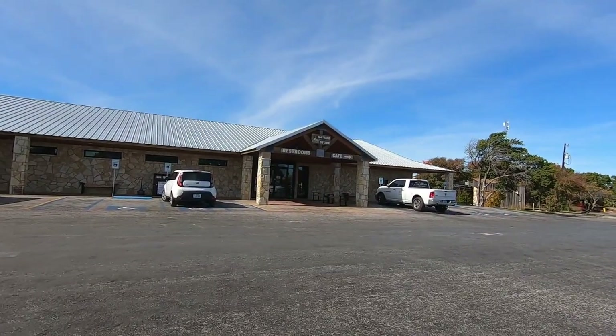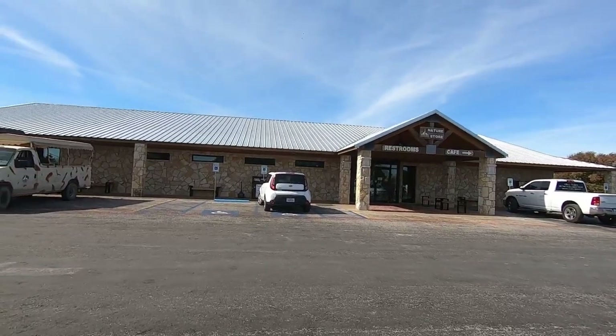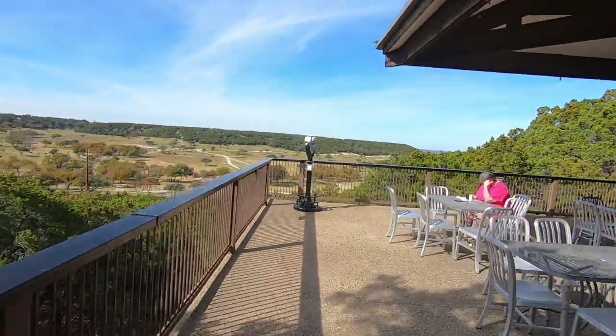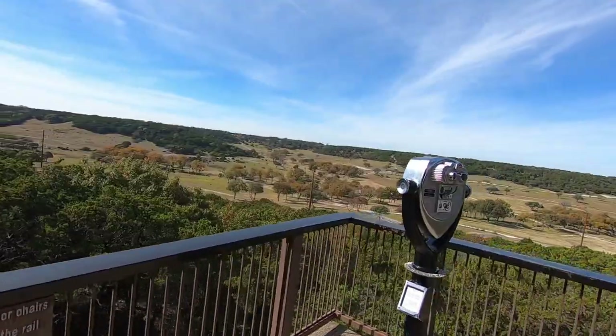We pit stopped at the nature center — they have a restroom and a cafe here. The Overlook Cafe has a really beautiful view, maybe the best view of the whole place over here.